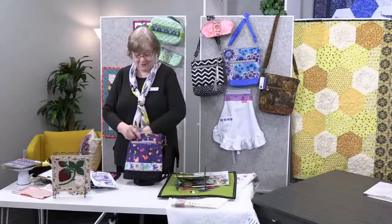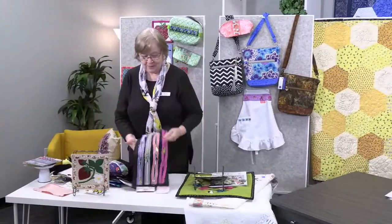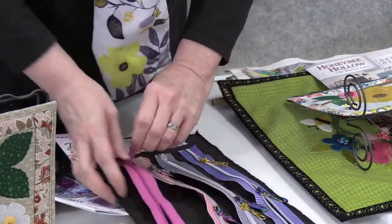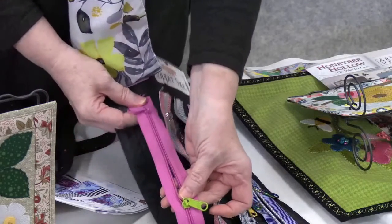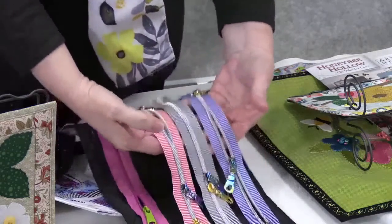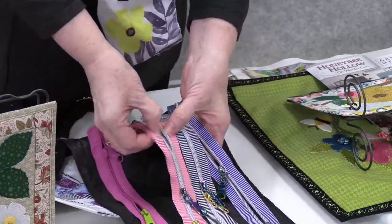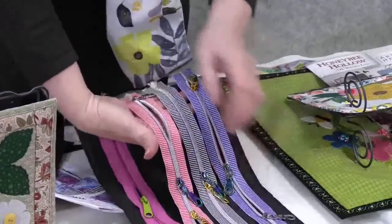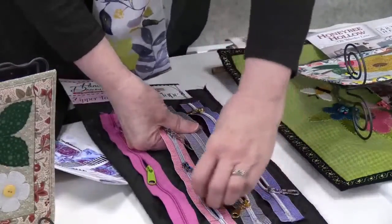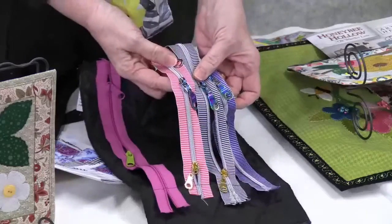We brought in a lot of different zippers for these bags. We have the Pam de Moore pink/fuchsia zipper, which comes with fuchsia pulls — or you can use other number-five pulls to make it more colorful. We also brought in pink, black, and blue zipper tape — nylon or polyester, not metal, so you can sew over it. These three don't come with zipper pulls, so we brought in nickel zipper pulls and iridescent zipper pulls — aren't they pretty?